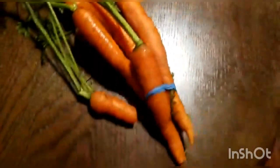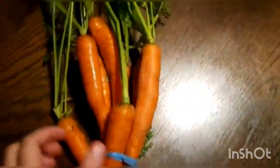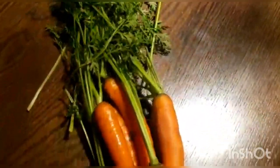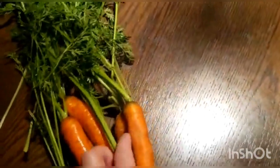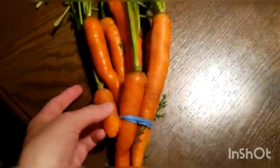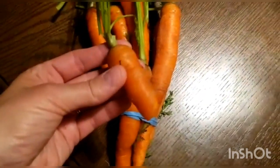So we got this bunch of carrots with the tops on them. If you know anything I can do with these tops, or put them in a smoothie, let me know. We have about seven carrots there — I guess that's what they call a baby carrot.